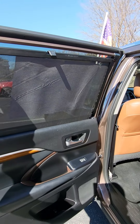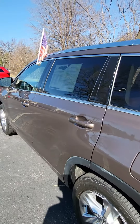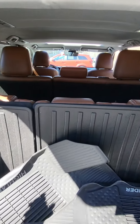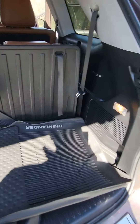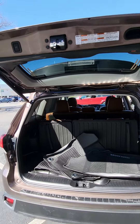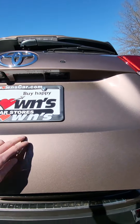You also have privacy screens on the rear back doors. The vehicle comes equipped with a third row seat that does recline, as well as all-weather floor mats and a rear backup camera.